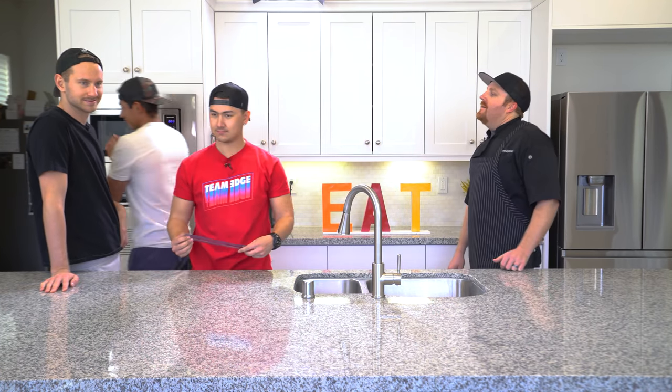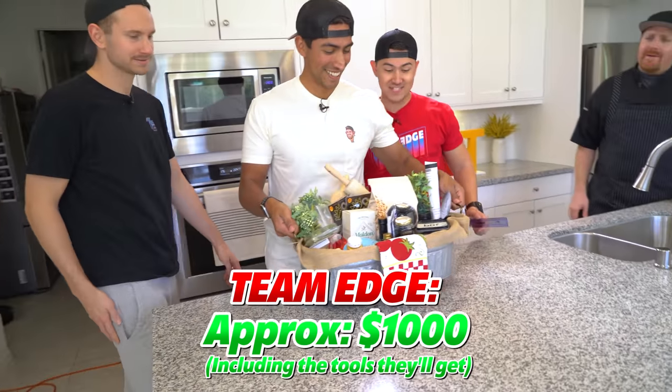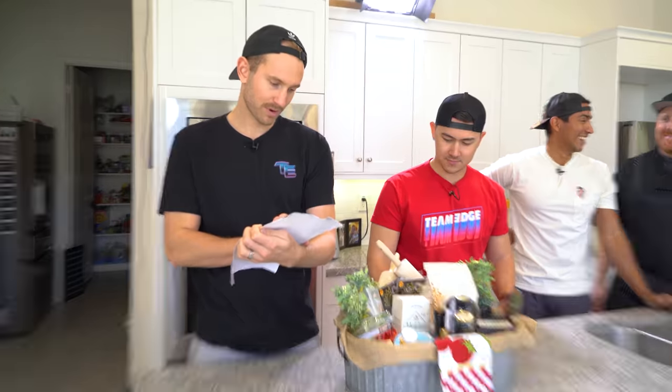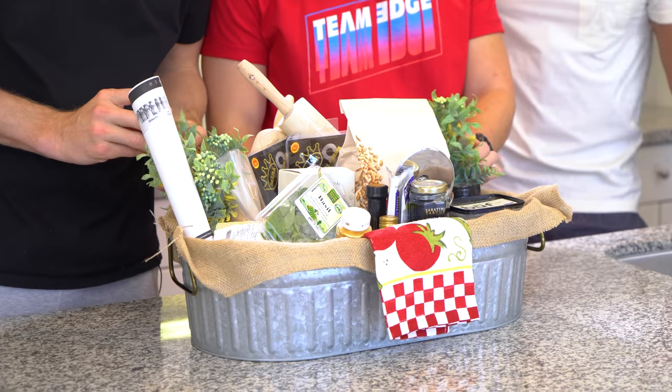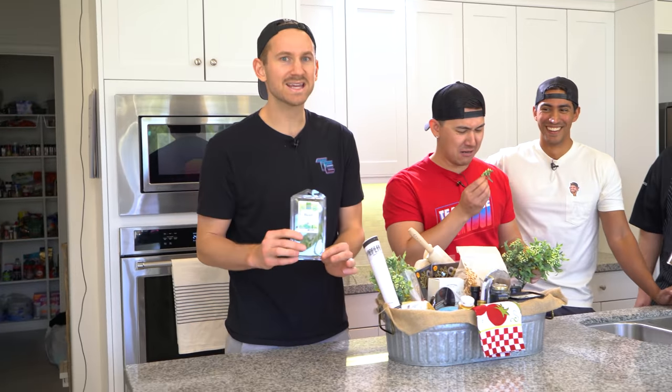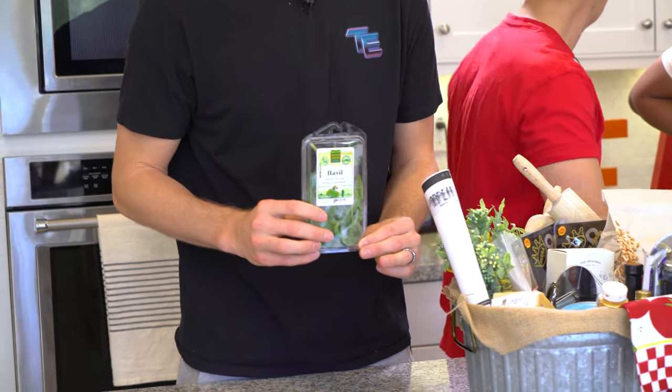I'm gonna bring out your ingredients. That is fancy. I had absolutely nothing to do with preparing this — that was all the production team. They gave us all the ingredients and the recipe and stuff like that. The problem is, I hate directions. We got basil. That's good stuff. I know that.